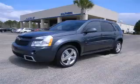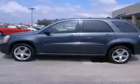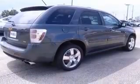We are proud to present this excellent 2009 Chevrolet Equinox. This Equinox has a 3.6L V6 engine and an automatic transmission. This vehicle has a cyber-grade metallic exterior and includes the following options,